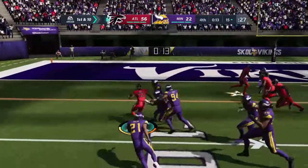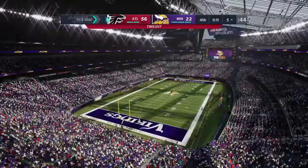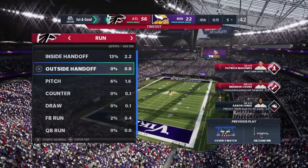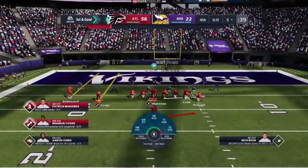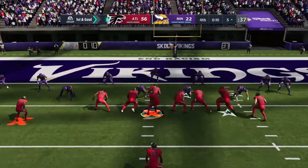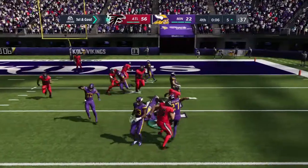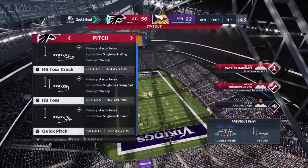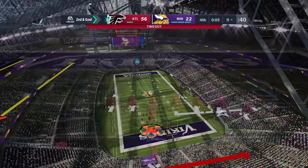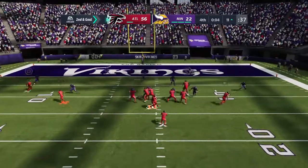Another big hitter there — this one good for 18. He reaches the five. Now the Falcons going to use one of their timeouts — just their first; they've got two more to use in the final stages. This play doesn't go anywhere — losing yardage to the 11, and the clock will now stop as a timeout is called with five seconds left.